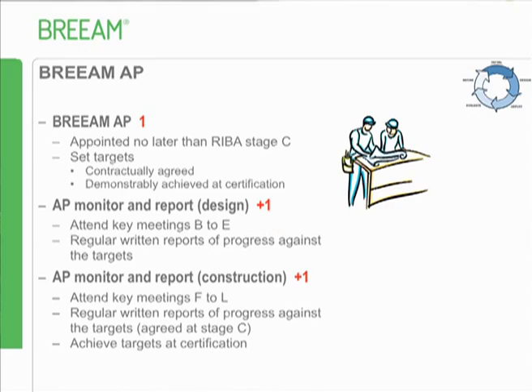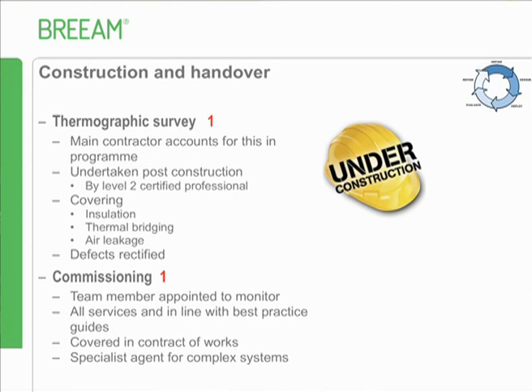A consultant is there to get value throughout the entire BREAM scheme. In terms of the details, they need to be involved early - no later than RIBA Stage C - set the targets contractually, then do extensive monitoring during the key process so things don't get dropped. Get a report on that, attend meetings, and an additional credit to extend that all the way up to the point of handover.